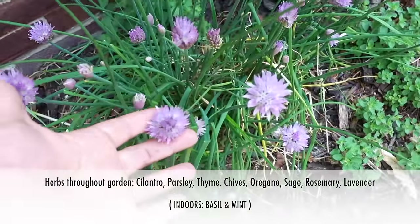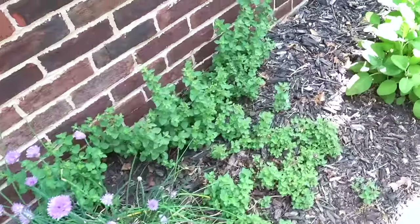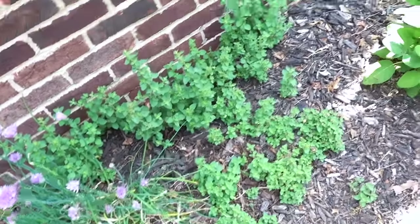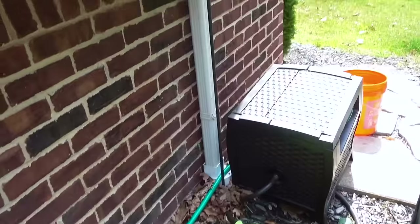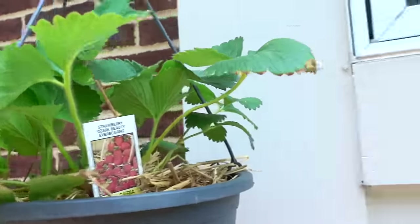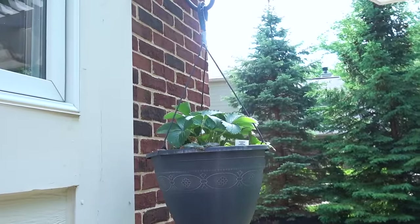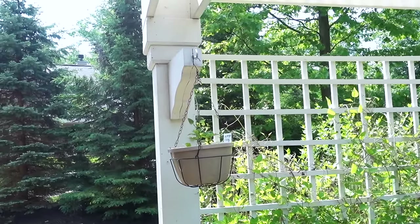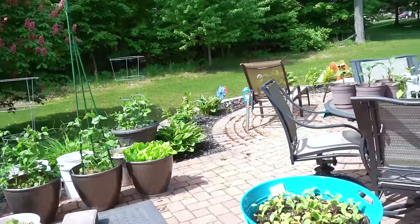I've heard that chive blooms are delicious to eat, so I'll be trying that in some sort of dish. The oregano is very prolific — I've had to cut it back a couple of times. The sage also grows very quickly and easily. I have my strawberry plants hanging here — this is the everbearing Ozark Beauty, and then this one is the everbearing Quinault. Over here I just have a random pot of edible marigolds I grew from seed, and some parsley.